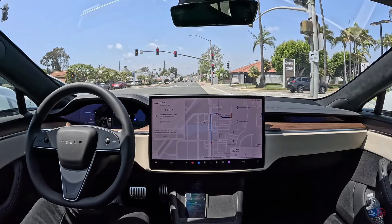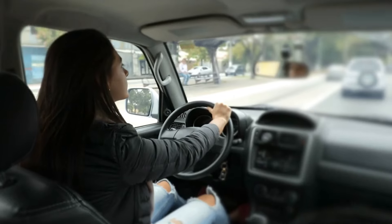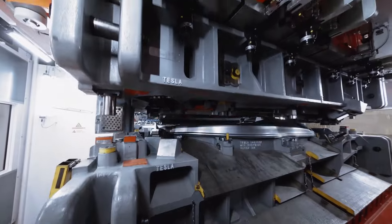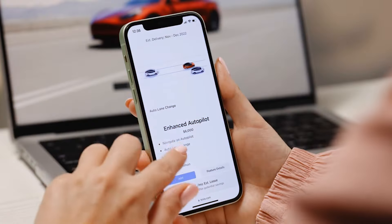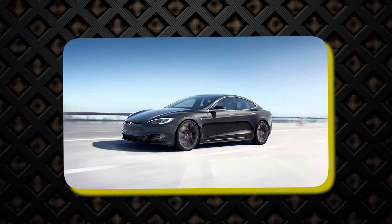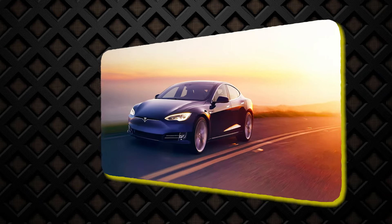Tesla's Full Self-Driving technology is not just about innovation — it's about redefining the driving experience. From advanced neural networks and vision-based systems to continuous over-the-air updates, Tesla is paving the way for a safer, smarter, and more efficient future on the road.